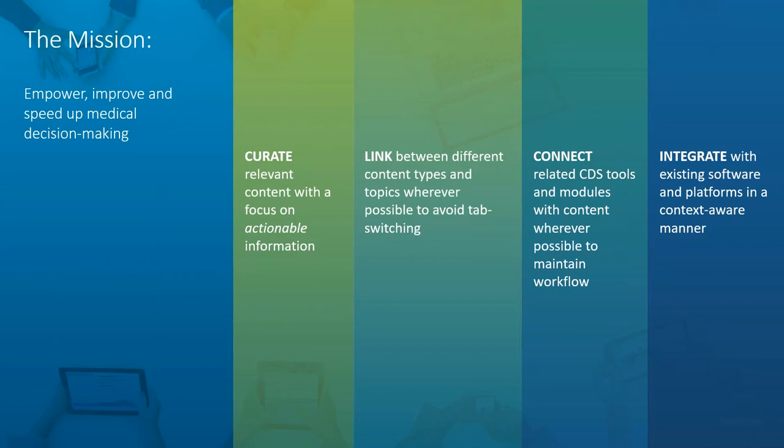The next step is linking between different content types and topics wherever possible to avoid tab switching. We're all familiar with this — working in a clinic and having lots of different browser tabs or software open, having to switch between different tools to accomplish one task. We want our interface to make sure everything is linked together in an intuitive way so we don't have to open multiple tabs or systems in order to stay within one workflow and one thought process.